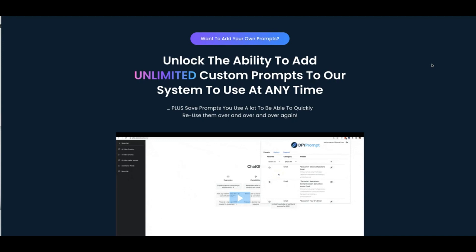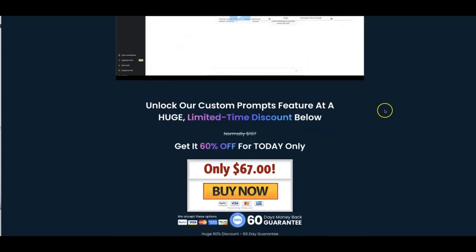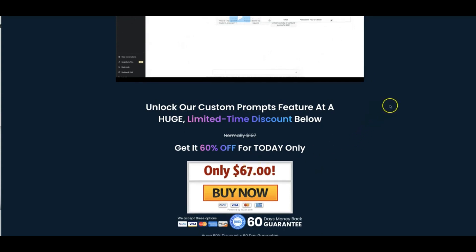Whether you get better at writing prompts yourself and create your own prompt templates inside of our platform, or you have some that you already purchased from someone else and want to add them into our system, you'll be able to do that. You're going to be able to add an unlimited number of those custom prompts into our platform. This will be at an extreme discount at just a one-time payment of $67.